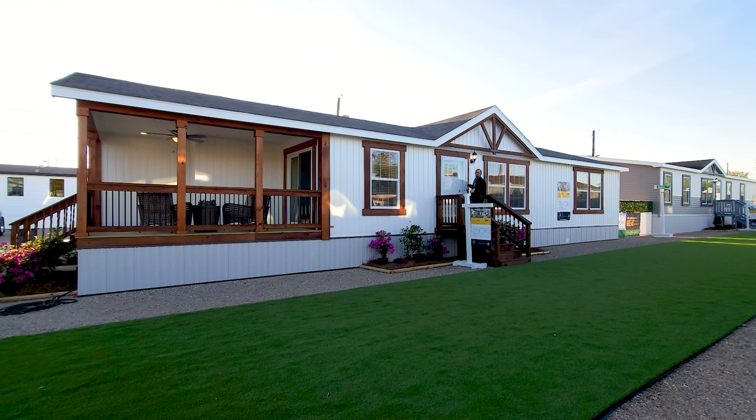Hey everyone, welcome back to Where's Will's Manufactured Home Tours. Thanks for joining me today. We are at the 2024 Biloxi Manufactured Home Show and we are going to take a tour of this beautiful home built by Destiny Homes. This one comes with an awesome porch and a lot of great features inside, so let's get going.